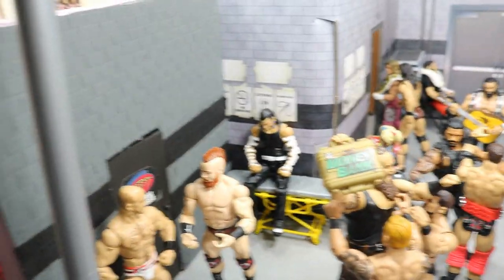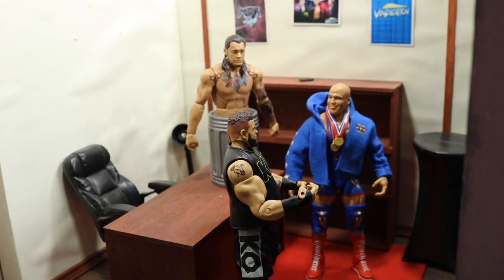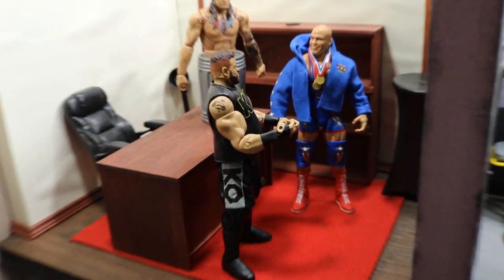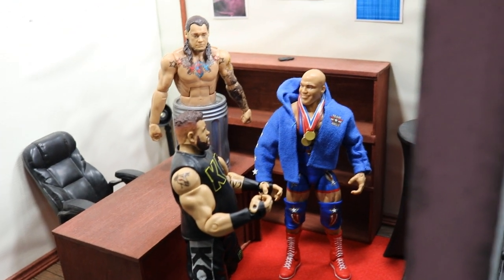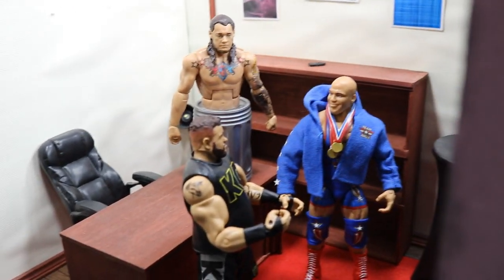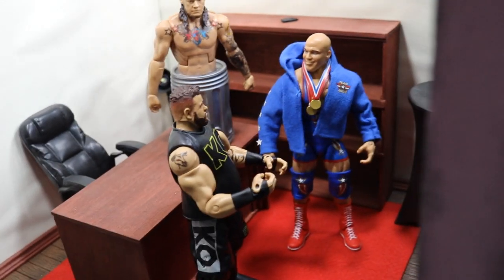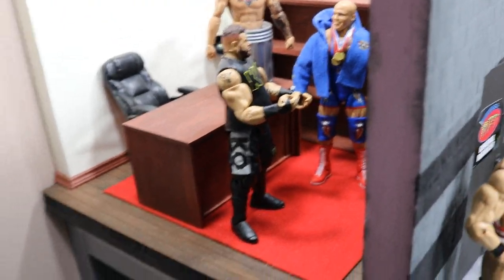Going through the general manager's office, we have Constable Corbin with Kevin Owens and Kurt Angle. Kevin Owens is asking what he can do to get an upper hand against Braun Strowman — he wants that Money in the Bank briefcase. I would personally love to see Kevin Owens steal the briefcase from Braun Strowman in their match; that would make me ecstatic. But you can see Corbin not enthused, saying he's not helping Kevin anymore, and Kurt Angle is in the same boat — they're not giving KO any help even though he deserves it.